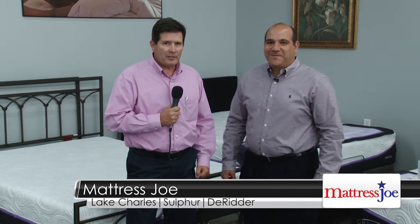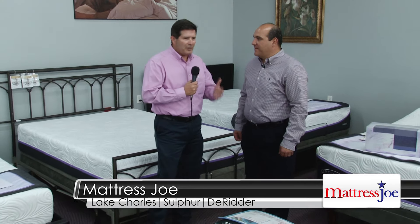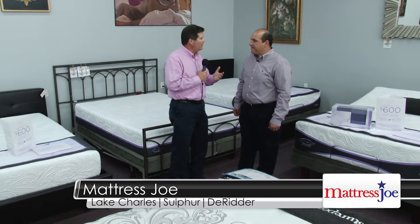KPLC Connections is right here on location with Mattress Joe, your premier bedding dealer. The 4th of July specials have really cooked up — tell us about what's happening. First of all, tell us about the locations. Where are you located?